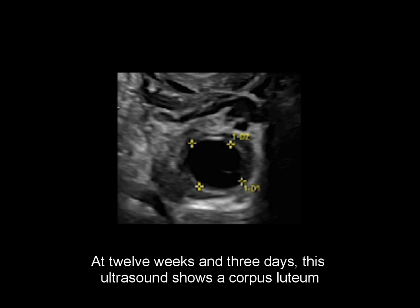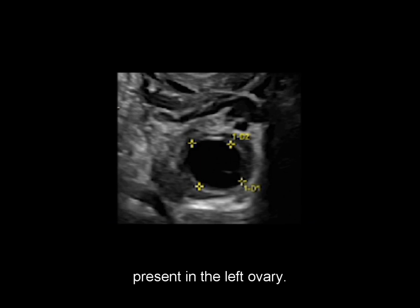At 12 weeks and 3 days, this ultrasound shows a corpus luteum present in the left ovary.